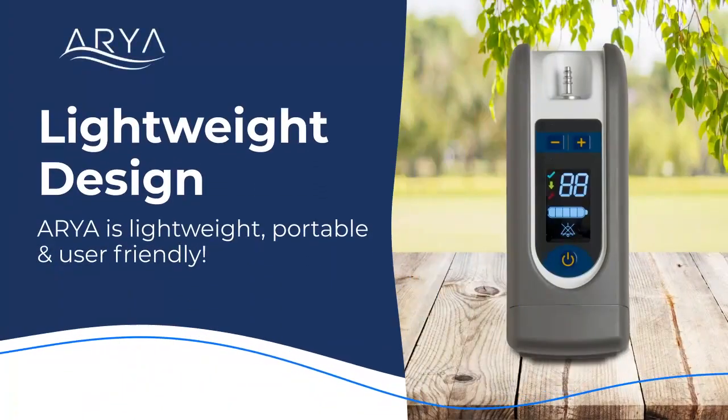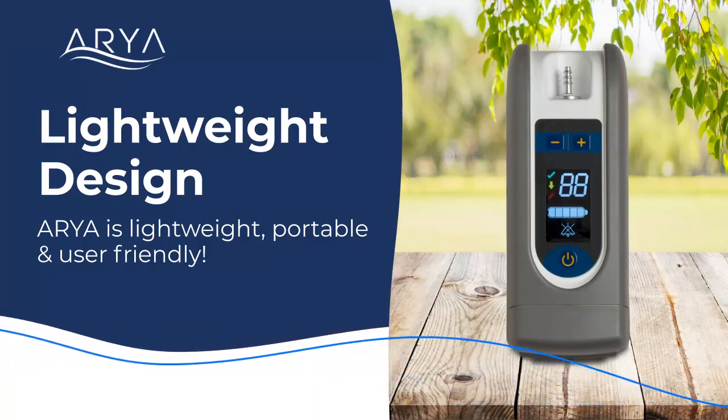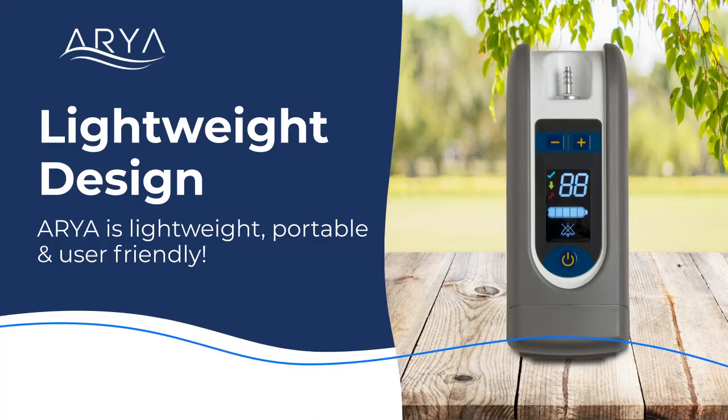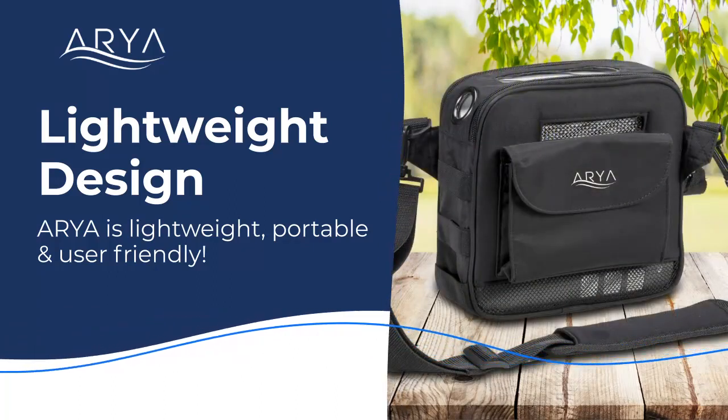The patient-centric, user-friendly Aria POC weighs less than 5 pounds and features improved performance and reliability. Paired with its sleek carry bag, the Aria POC is perfect for use at home or on the go.